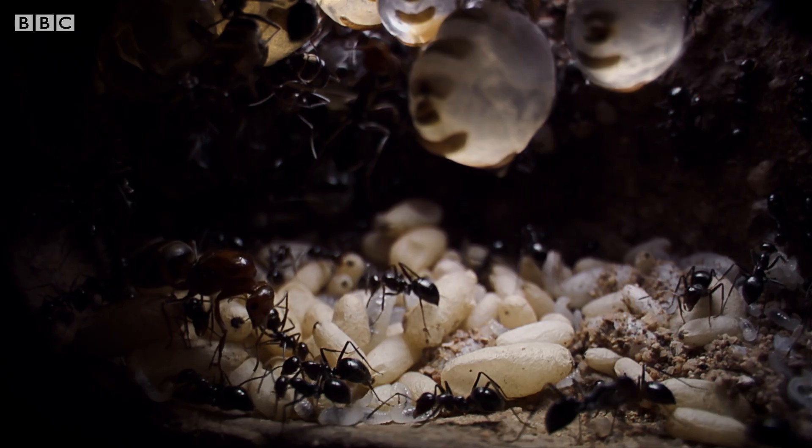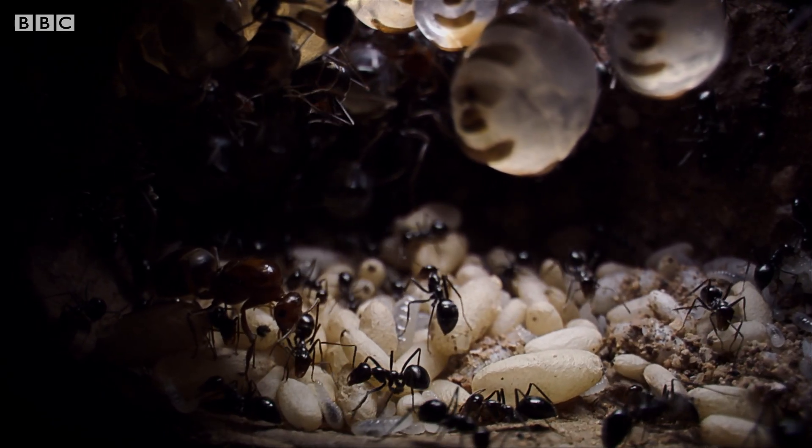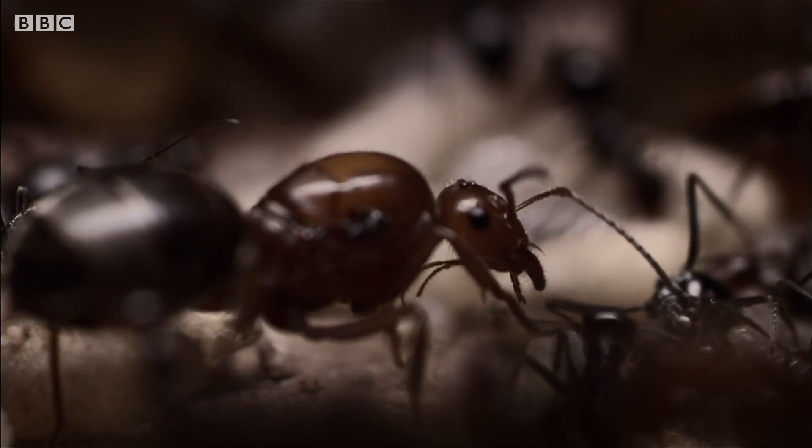This deep, the soil is still moist, the air cool despite the soaring surface temperatures. This is the very heart of the queen's empire.